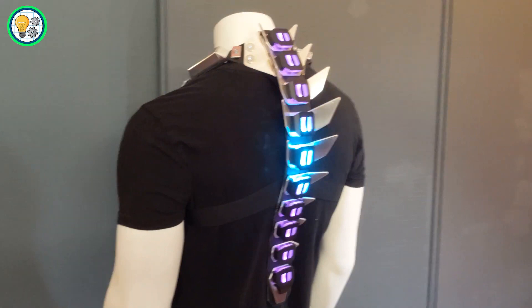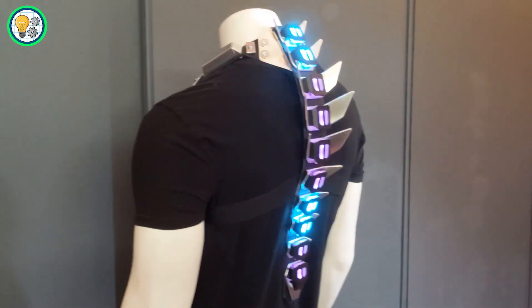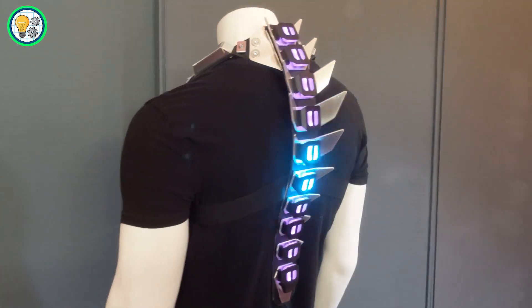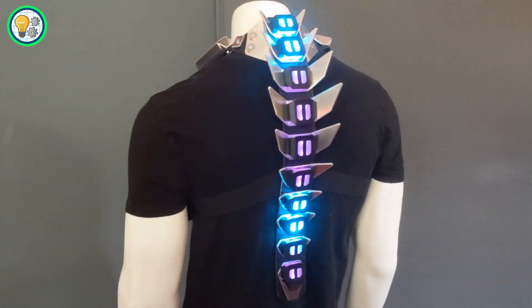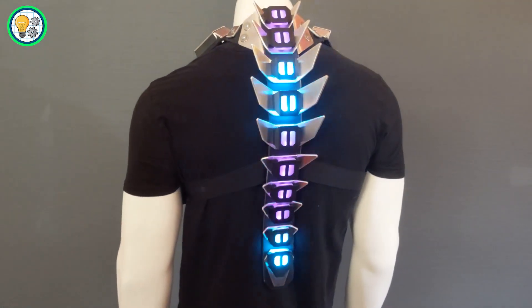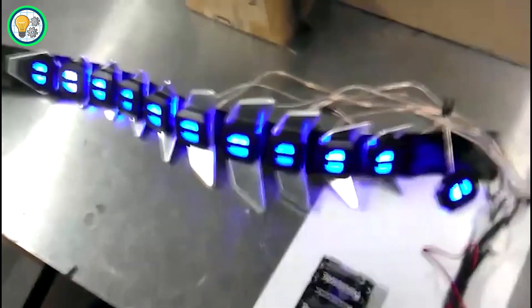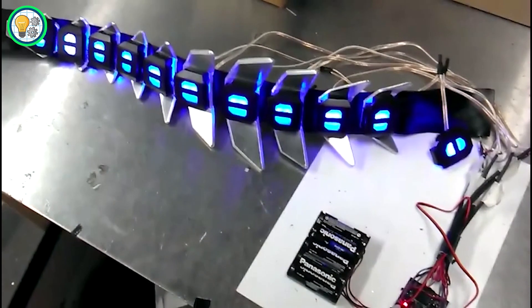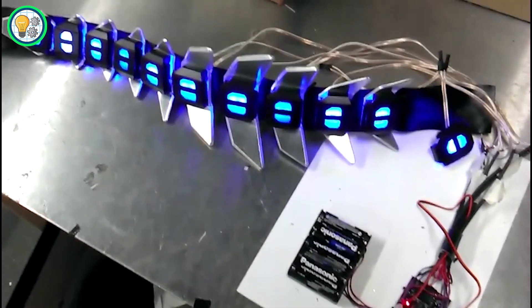What sets it apart is the addition of a gas mask connected via tubes and a reactive module. The reactive module records your heart rate in real-time, orchestrating the LED lights to dance to your heartbeat's rhythm. Available in different sizes, this armor offers a unique and futuristic experience.